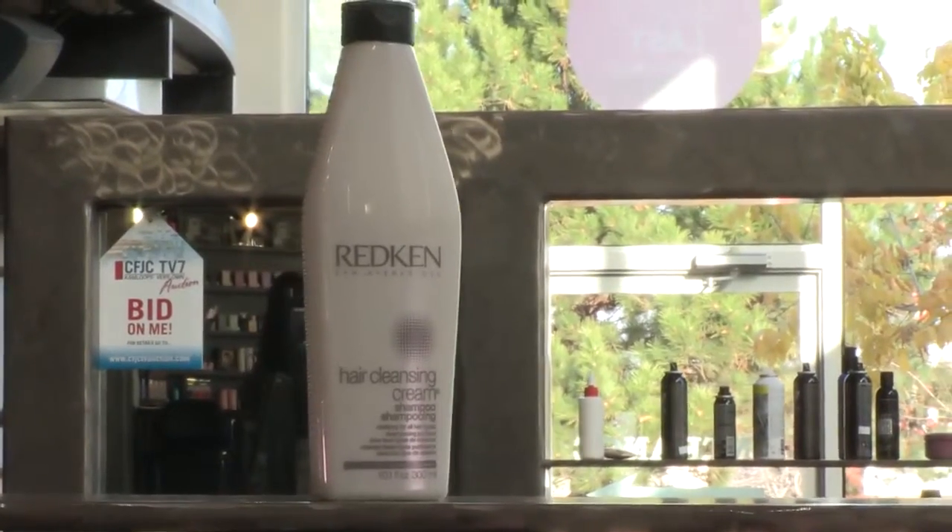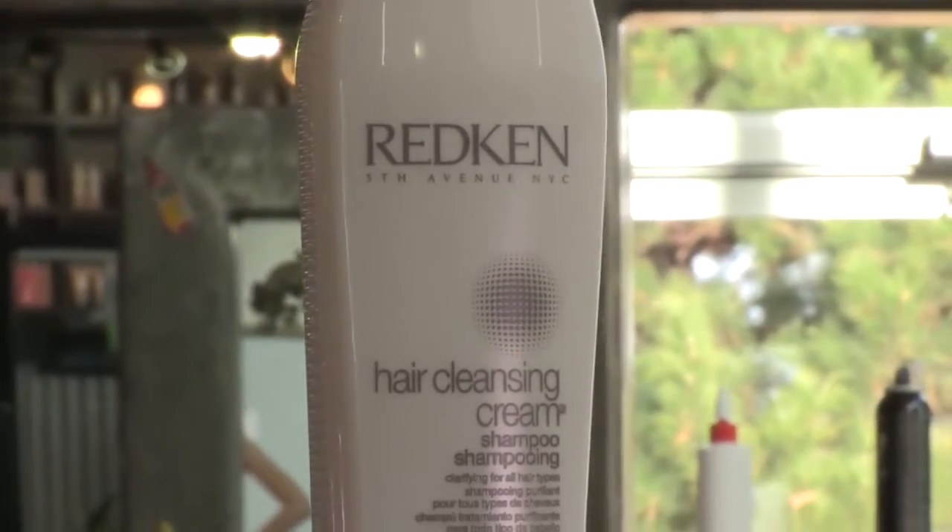We're talking today about Redken's Hair Cleansing Cream. It's a really amazing product to start off your regimen with. So what essentially it does, it breaks down all the mineral deposits, environmental product, and purifies, cleanses the hair, and gives it a great palette to start your styling.